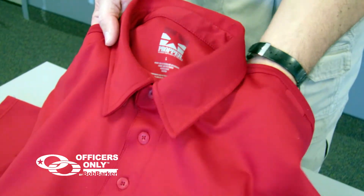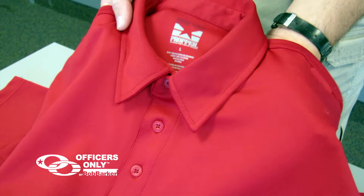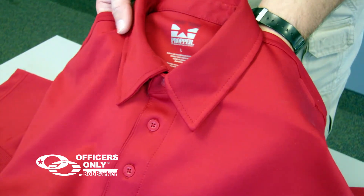It's a very durable fabric that holds its color. It's fade resistant and wrinkle resistant.